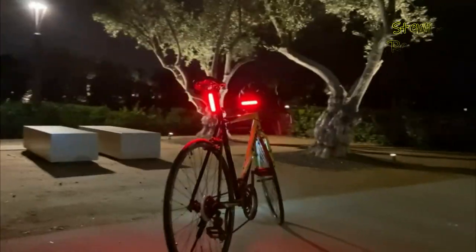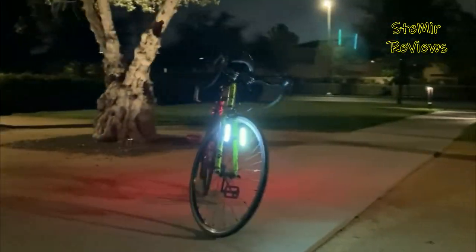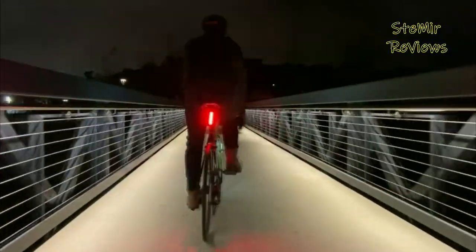Bike tail lights are essential safety accessories for cyclists, enhancing visibility and alerting motorists and pedestrians to their presence on the road. These compact devices, typically mounted on the rear of the bike, emit a bright, focused beam of light, ensuring maximum visibility during low-light conditions or at night.